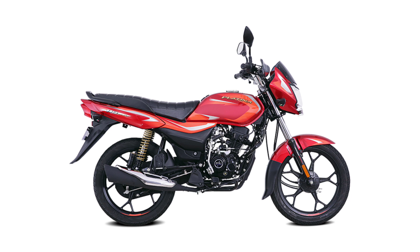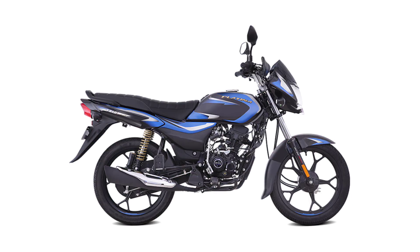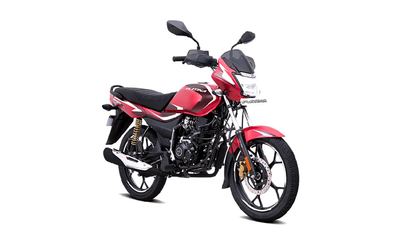These bikes come with a partial digital meter and gear position indicator. You can use the Platina 100 and the CT110X. There are many features including disc options.